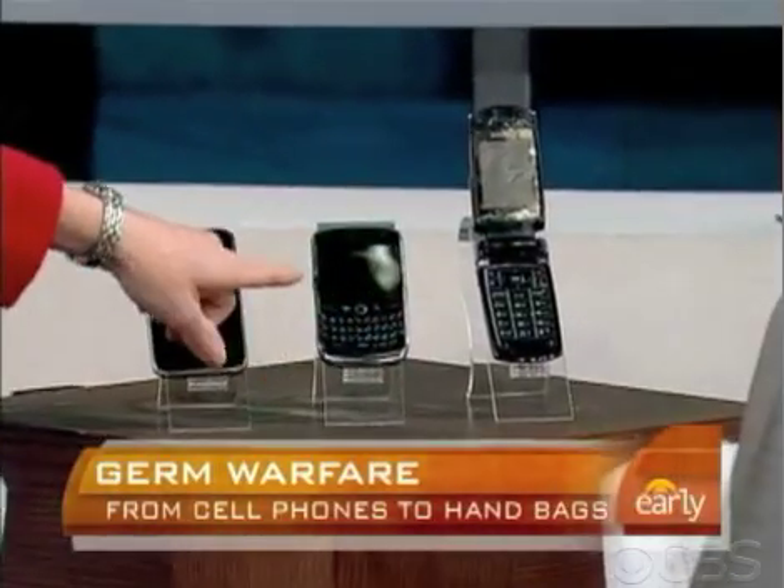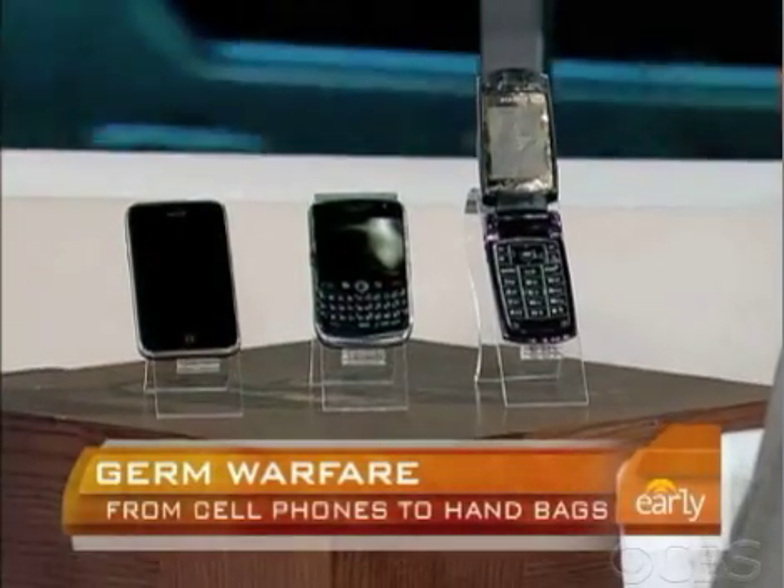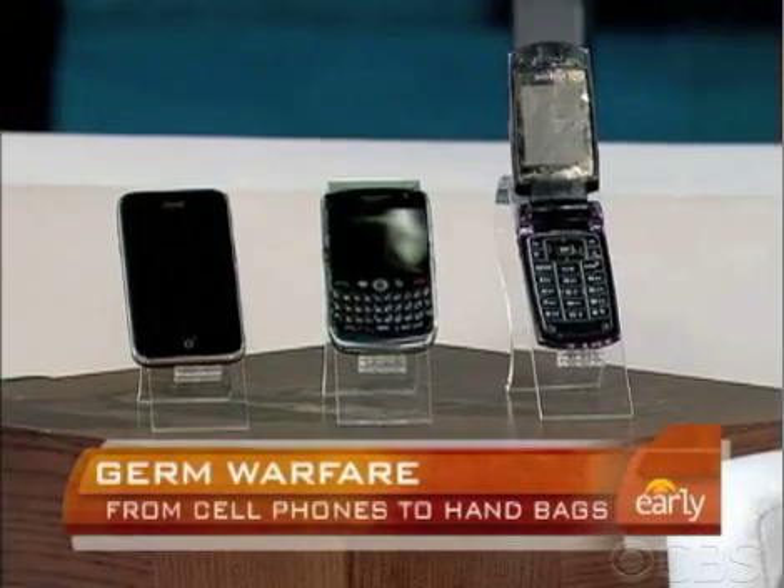To recap: the flip phone was a significant germ offender. Between a BlackBerry and a phone with a smooth iPhone-like surface, the BlackBerry tends to harbor more germs because of its creases and crevices. Moisture is what causes germs to accumulate, so surfaces that don't gather moisture are preferable. But if you use disinfecting wipes on your devices and bags, you're okay.